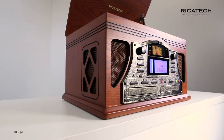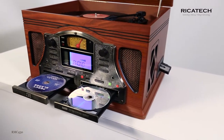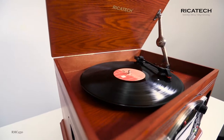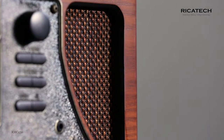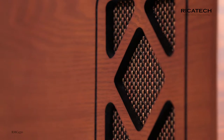The interior of the Ricotec RMC430 is equipped with all the modern technology, while the exterior displays a substantial measure of retro design. This ultimate entertainment center is thus a genuine treat for the eyes and ears. The music center comes with a complete set of stereo loudspeakers.